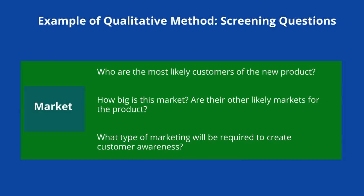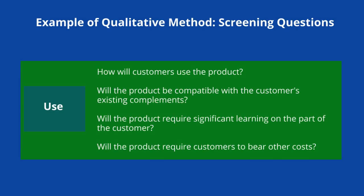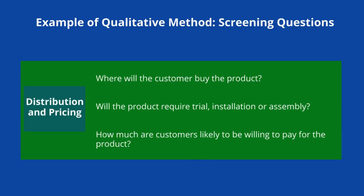A popular qualitative method of assessing projects is to go through a series of screening questions. With respect to the market, we might ask: who are the most likely customers of the new product, how big is the market, are there other markets for the product, and what type of marketing will be required to create customer awareness? With respect to use of the product, we might ask: how will customers use the product, will the product be compatible with the customer's existing complements, will the product require significant learning on the part of the customer, and will the product require customers to bear other costs? With respect to distribution and pricing, we might ask: where will the customer buy the product, will the product require trial, installation, or assembly, and how much are customers likely to be willing to pay for the product?